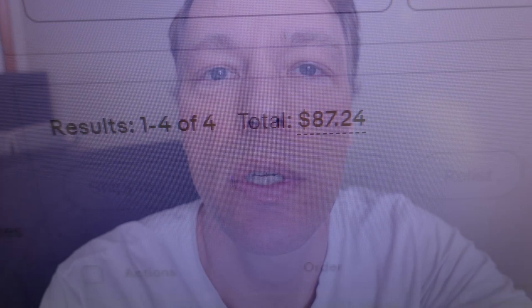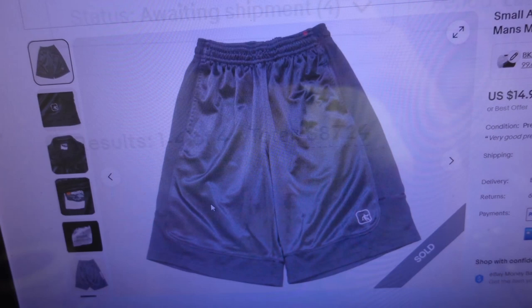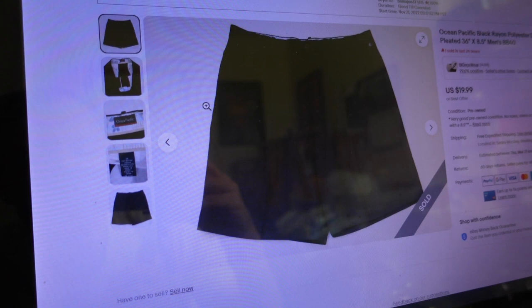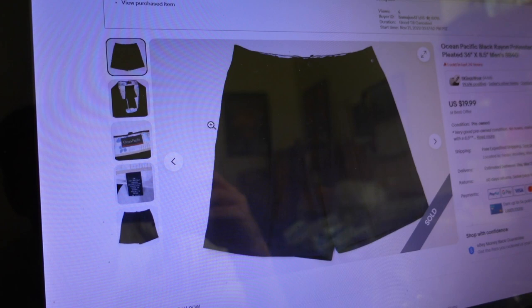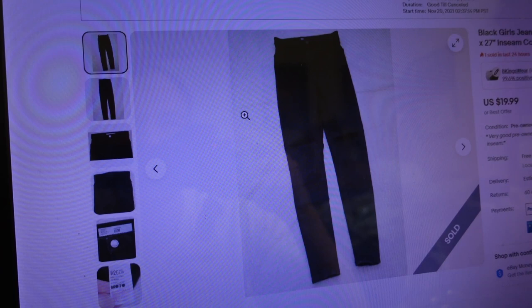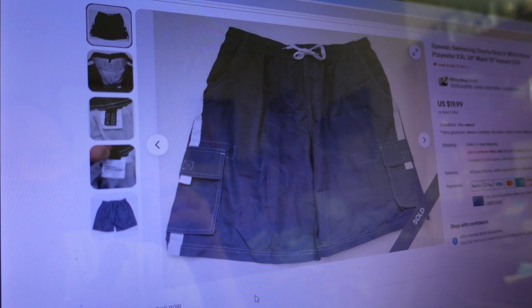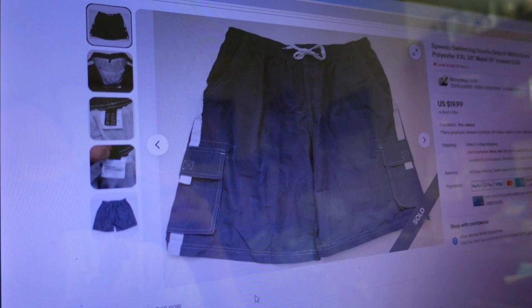We just logged into the small store for the first time since the weekend. It looks like we have four orders waiting - $87.24. First item sold for $14.26 - a small men's black athletic gym shorts, polyester, size 25 inch waist by 12 inch inseam. Second item sold for $13.80 - Ocean Pacific black rayon polyester dress shorts, pleated, size 36 inch waist by 8.5 inch inseam. Third item sold for $21.79 - black girls jeans, Topshop Moto Joni, size W26.